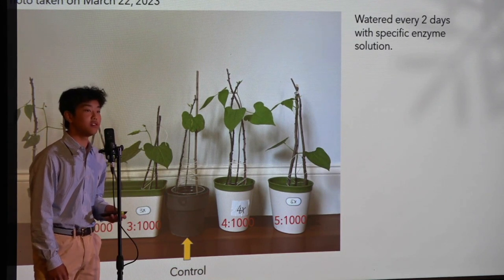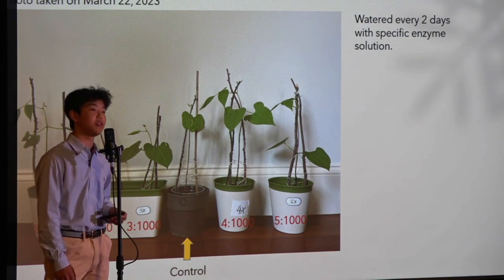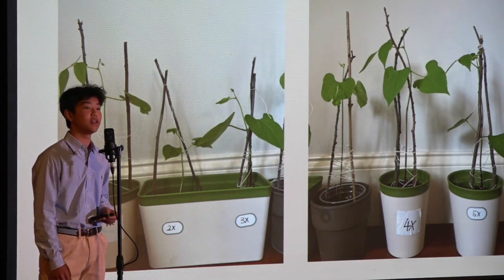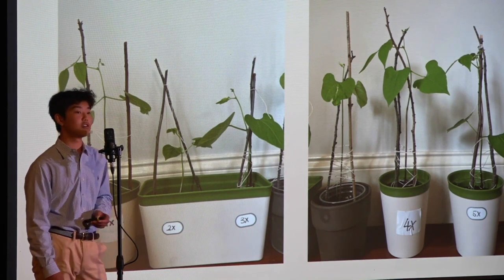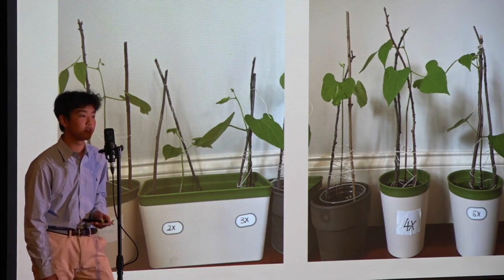The results for this experiment showed not a significant difference, but with more tests I believe I can come to a better conclusion. It did, however, show the effectiveness of ecoenzymes once again, as the beans watered grew better in general, and some observations included larger leaves and several bean plants that flowered very early compared to the control group.